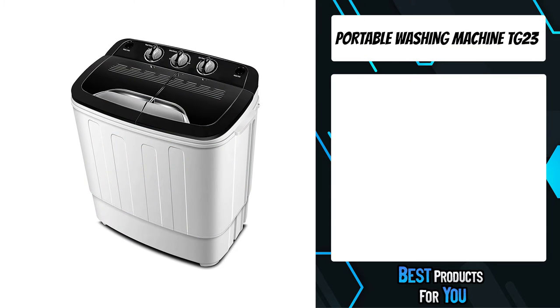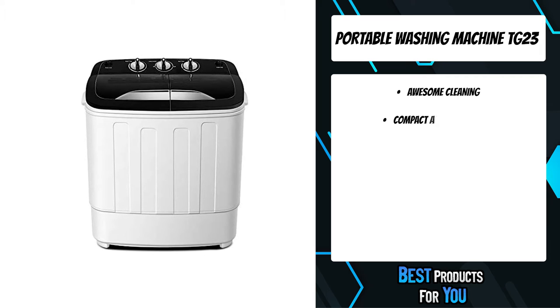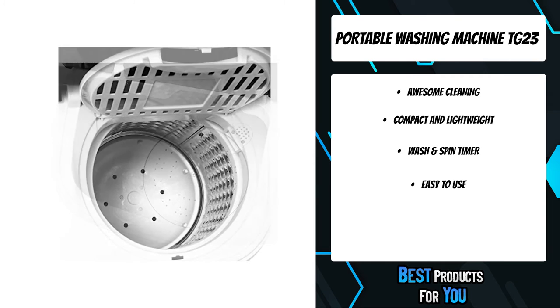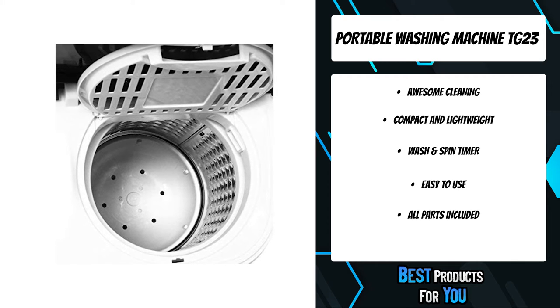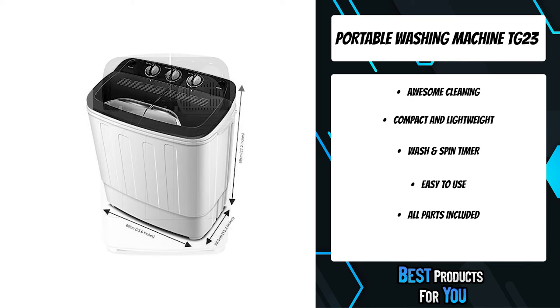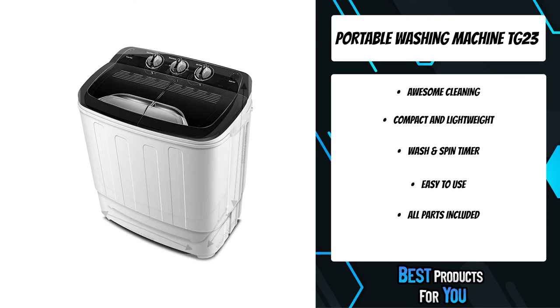The fourth product on the list is the TG23 Portable Washing Machine with spin dryer. The TG23 from Think Gizmos is perfect for anyone who needs a washing machine but may not have the space for a full-sized machine. The washing machine measures 60 centimeters wide, 38.5 centimeters deep, and 69 centimeters tall.